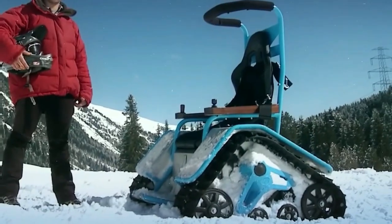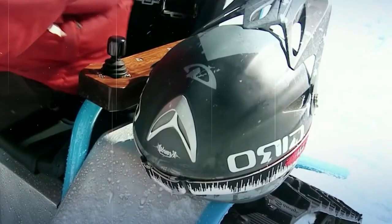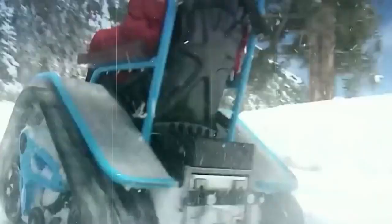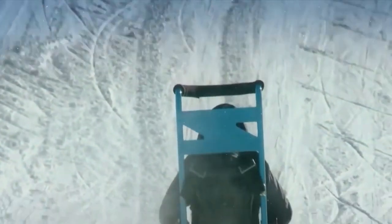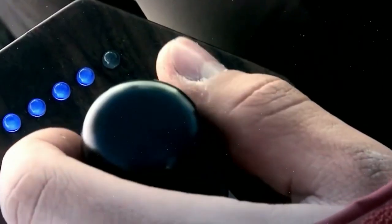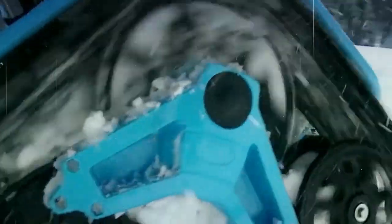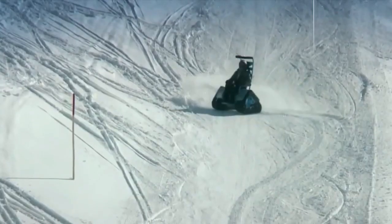The Ziesel Tank Chair. This unique vehicle is a combination of a tank and a wheelchair, offering an all-terrain electric experience that can conquer even the toughest snow and rough terrain. The Ziesel Tank Chair is a game-changer for those who have been limited in their outdoor activities due to mobility restrictions. One of the key features of the Ziesel Tank Chair is its adjustable speed, which allows users to control the pace of their adventure. The Ziesel Tank Chair also boasts exceptional stability, ensuring that users can maneuver through challenging terrain with ease.